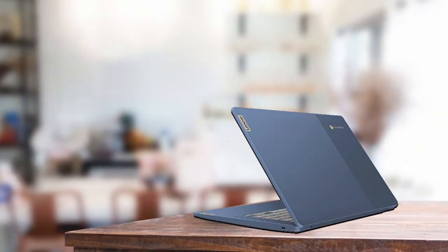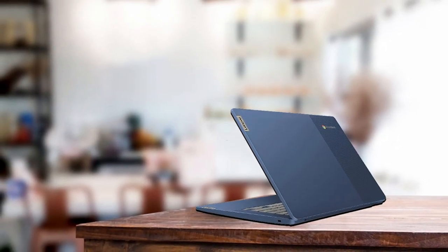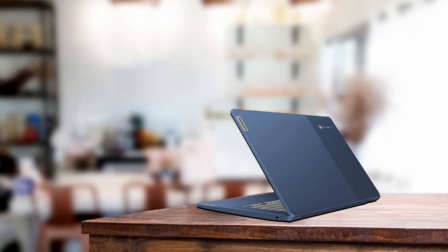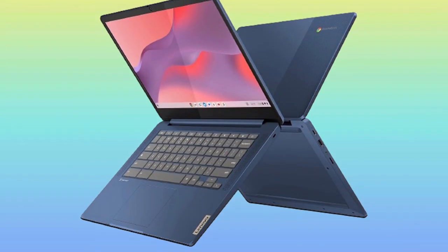The Lenovo Chromebook features 64GB of storage, providing ample space for your files, photos, and apps, while the inclusion of Wi-Fi 6 ensures lightning-fast connectivity for seamless browsing and streaming. Whether you're working on presentations, watching videos, or browsing the web, the vibrant touchscreen display delivers crisp visuals with stunning clarity.